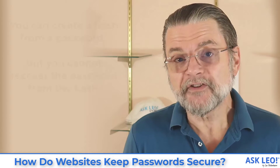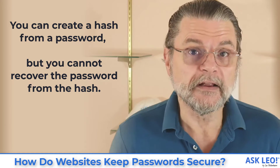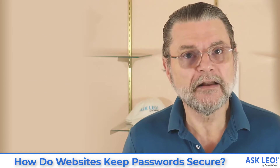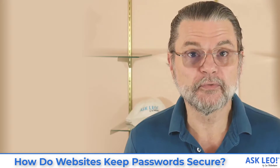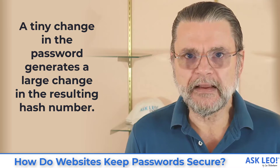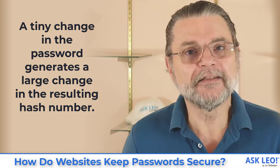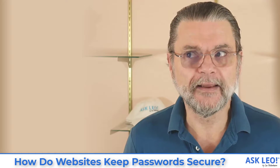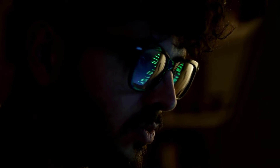No other password you come up with is going to generate the same number that 'password' generated. You can create a hash from a password, but you can't get the password back from the hash. So if I run 'password' through a hashing function, I get a number, but given that number, I have no idea what password generated it. A tiny change in the password string generates a huge change in the resulting number — that's part of what makes it impossible to reverse engineer a password from its hash value.